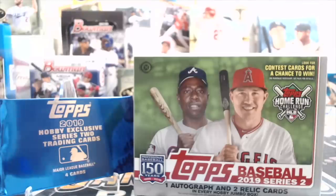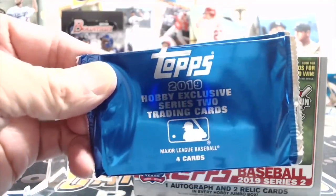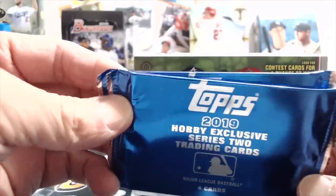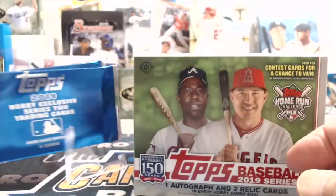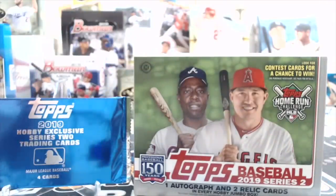Hey everyone, this is UpNorth Collectors here. We're opening up the brand new 2019 Topps Series 2 Baseball. This is a jumbo box — we actually have a jumbo case, so we have six jumbo boxes that we'll be opening up. Each comes with these two exclusive, well, they're called silver packs, but these look more like they're blue. These have been coming out the last three years with hobby and jumbo out of Series 1, 2, and Updates.